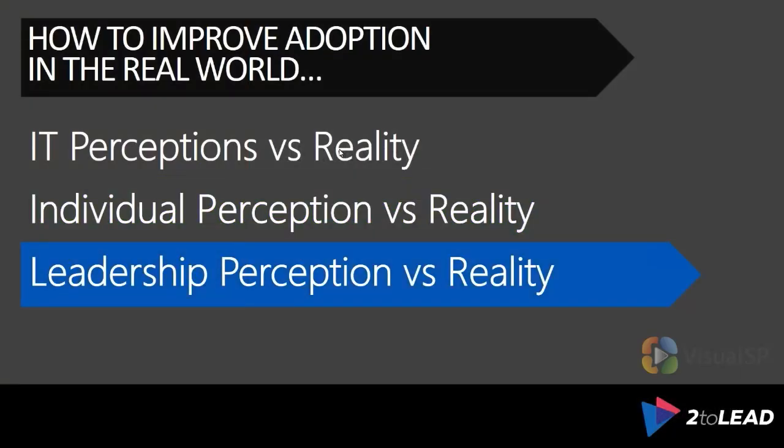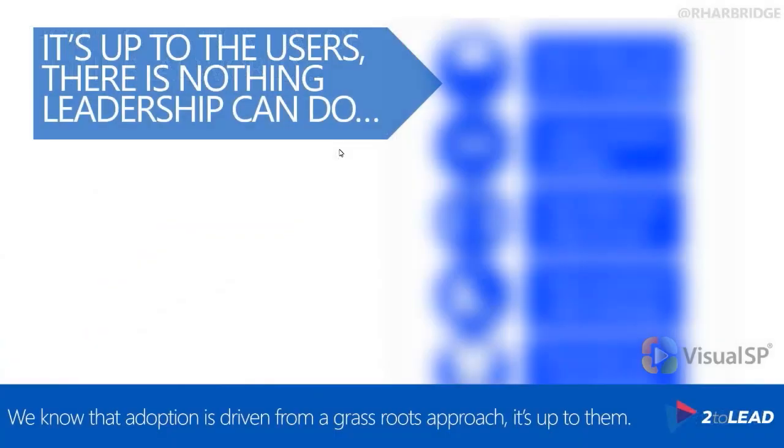Now for the hard one, which is leadership perception — or it could also be framed as organizational perception. The first thing I hear all the time is, well, it's up to users. We believe in a grassroots approach, and if we just give them the technology and the capability, it's up to them to better their situation. We've already mentioned that this is not the right approach, but let's talk about what it means from a leadership perspective.